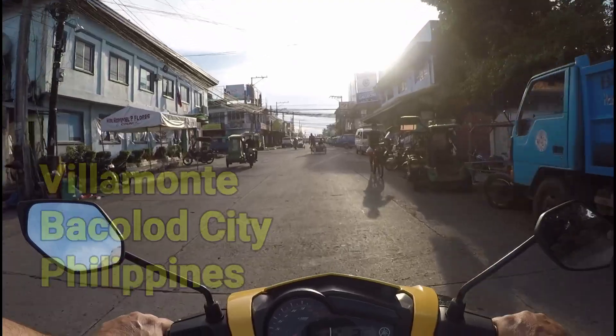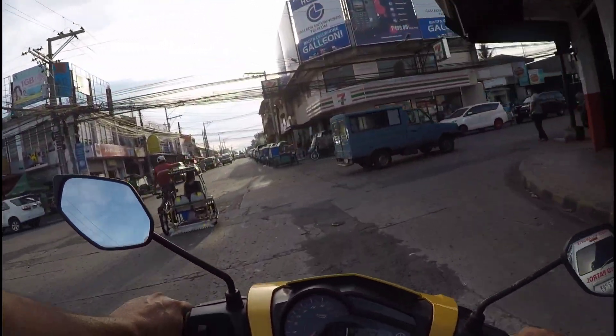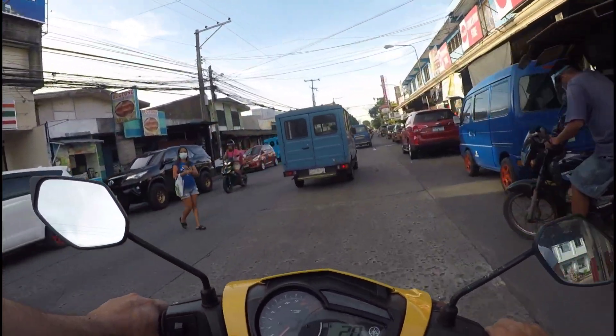Good afternoon viewers. Today I'm heading to Little India. No, I'm not in Singapore — I'm in Bacolod City.